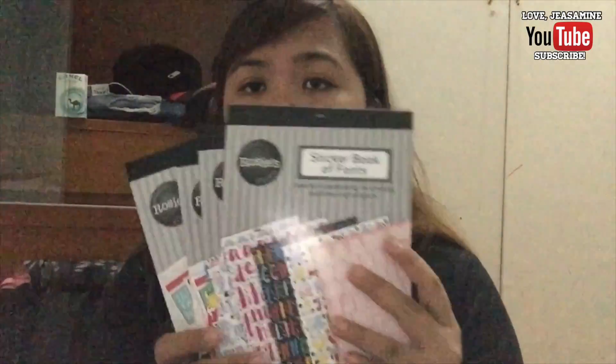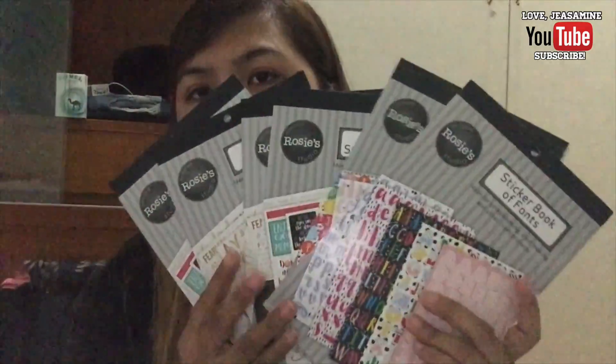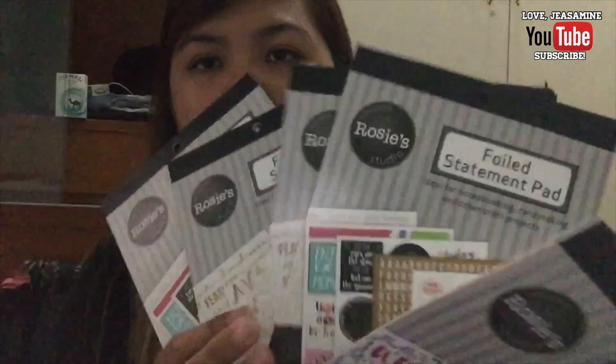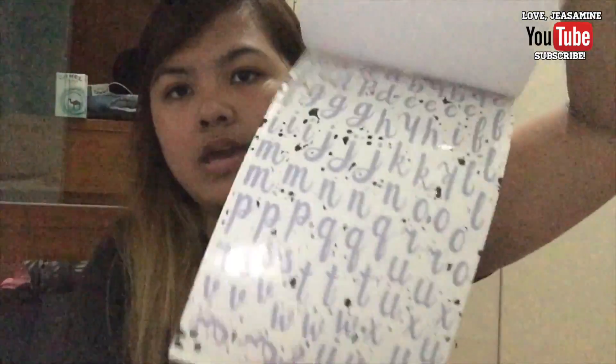I've got six sticker books. They have alphabet stickers and then these are like foiled stickers. Here's how the alphabet looks — I have that, that, that, that, that, and that's it.